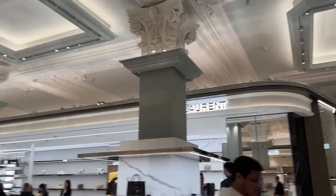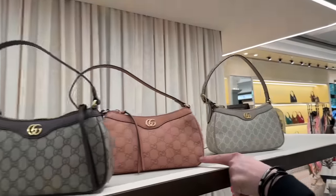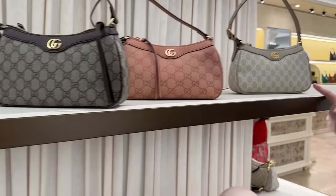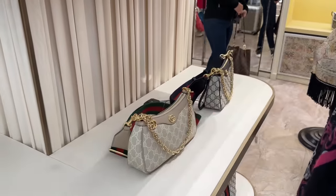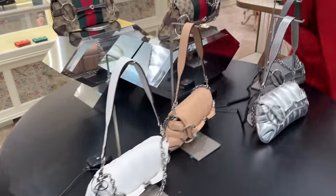Moving to Gucci and Saint Laurent — there's a nice rose pink bag I'm not sure of the name of. I actually really like it in gray too. The tote bag is cute, and there's one with the Gucci webbing strap in a nice color. And here is the new Haul Fit bag — not really for me, it's not very me. We've got the Blondie too.